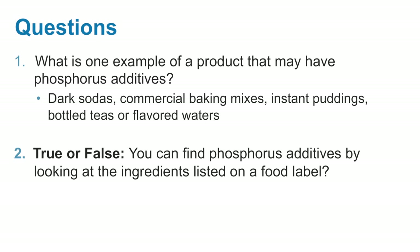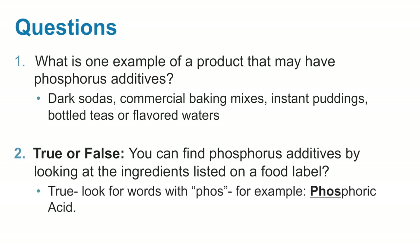True or false: you can find phosphorus additives by looking at the ingredients listed on the food label. True — look for words with P-H-O-S, for example, phosphoric acid.